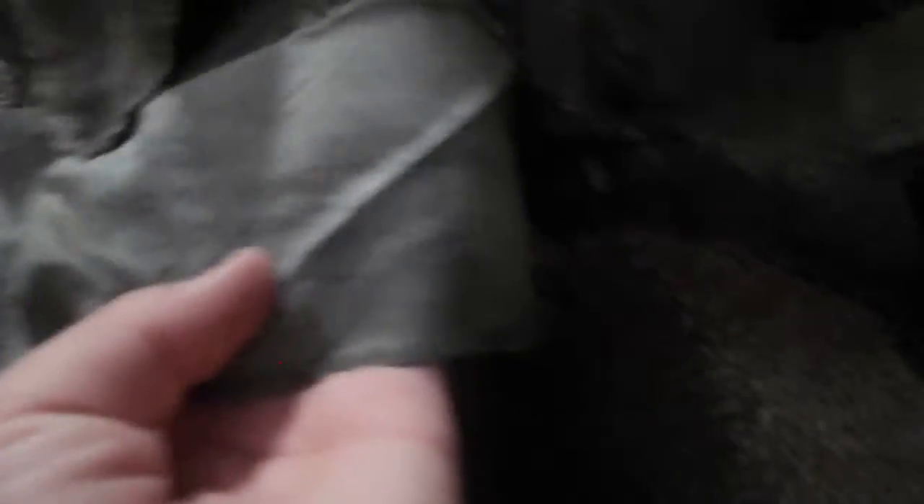I'll just take it off and show you. Okay — it reads: Cover Helmet, Woodland Camouflage. It says 83, and then F, C, B, 5, 15, 10. I think this is 1983 — wait, no, it actually says 1990. That's neat. That looks really cool. So, here's all that.